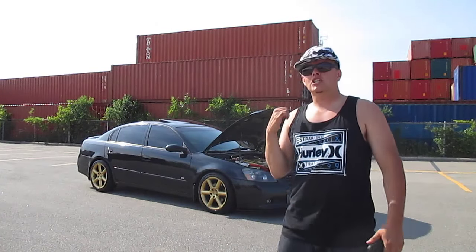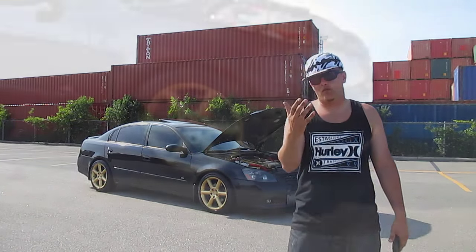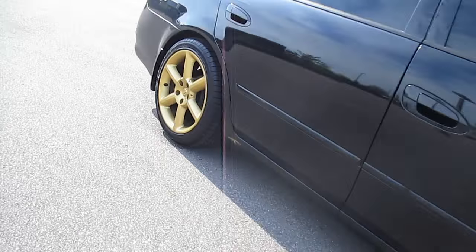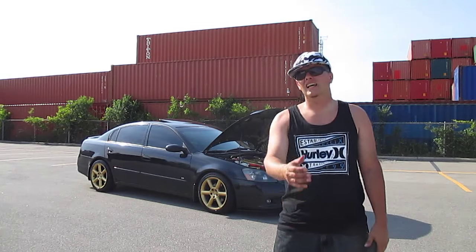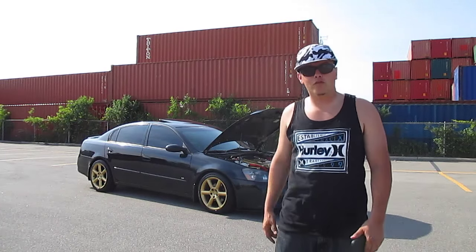Right off the bat, wheels and tires. That's a stock set of 350Z wheels, the tires are Michelins up front and Goodyears in the back, 225/45s all around to keep a nice flush look. I custom painted them gold — if you guys have been following me you will have seen that video.